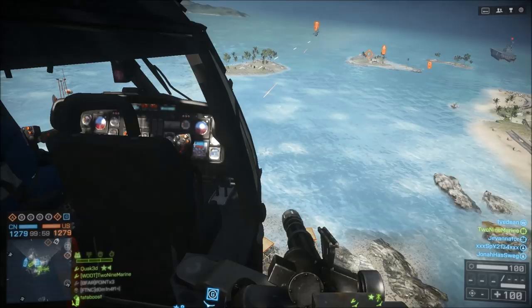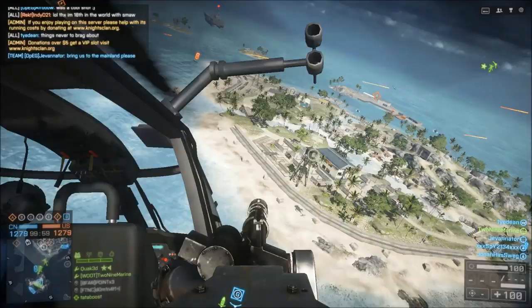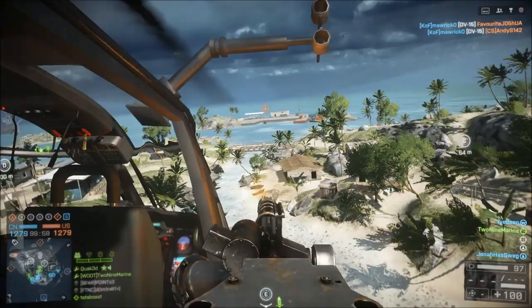Hey guys, today I'm Rain here with another video. Today I'm doing the MOS 1833, which is the AAV crewman. AAV, if you didn't know, stands for Assault Amphibious Vehicle, or I've heard it flipped around to Amphibious Assault Vehicle.